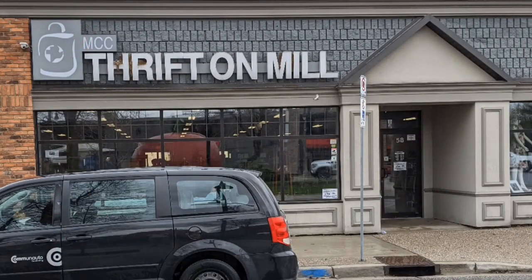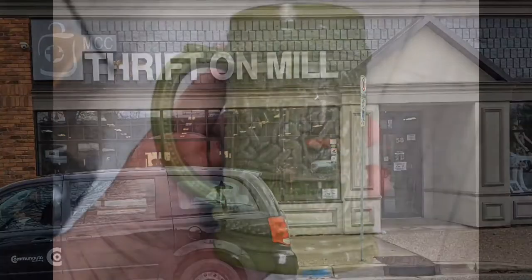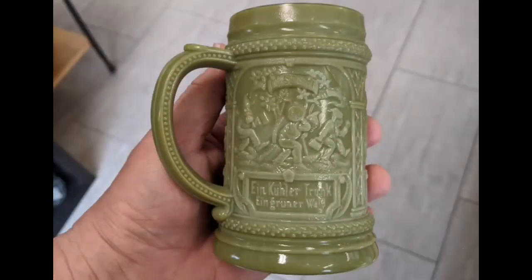Hi, and welcome to another tour by Hawaiian Shirt Papa. This time it's Thrift on Mill, which is located in Leamington. It's related to another one that's in Kitchener.